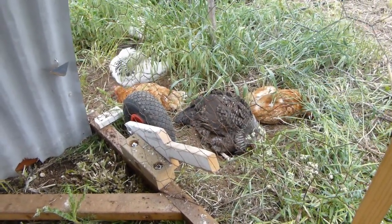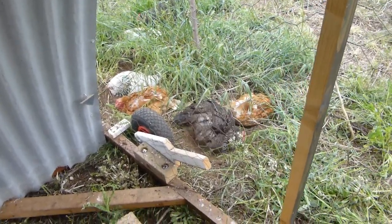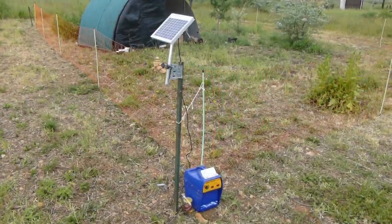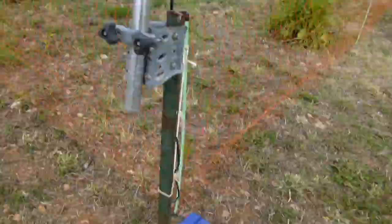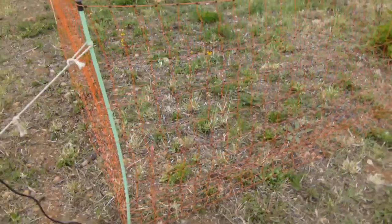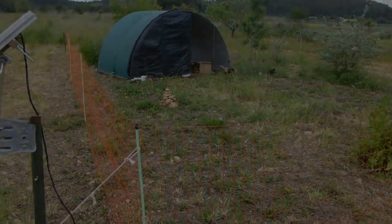Here you can see the chickens having a nice dust bath that they're enjoying. This is our little solar-powered energizer — just a little five-watt panel and then the energizer for the electric poultry netting. I've just got two little motorcycle deep-cycle batteries in there and they work well. We get a lot of sun here so I don't need a big battery.